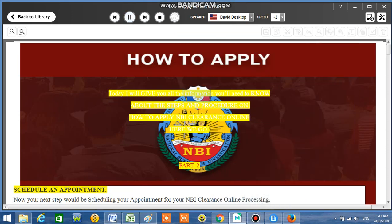Today I will give you all the information you'll need to know about the steps and procedure on how to apply NBI Clearance Online. Here we go.